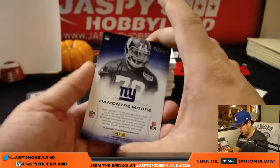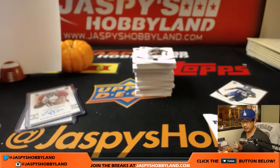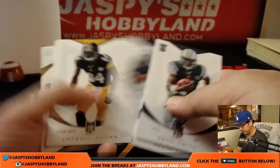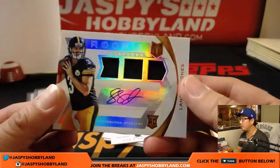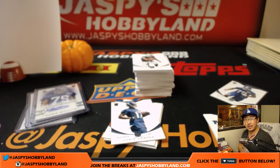We have Demonte Moore out of 299, autographed this time — Rookie Initiation. That goes to the NFC East, Michael Gallucci. There's old Geno Smith right there. Landry Jones, 003 out of 199 — Triple Relic and Autographed. Nice one for the AFC North, Jason Loner.